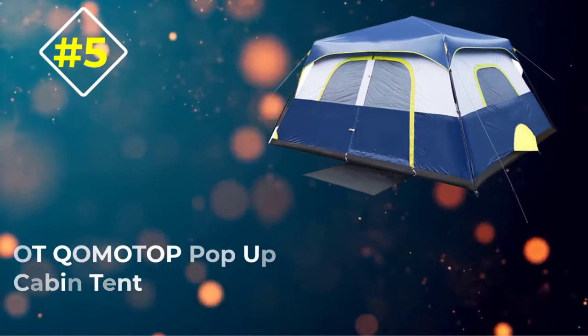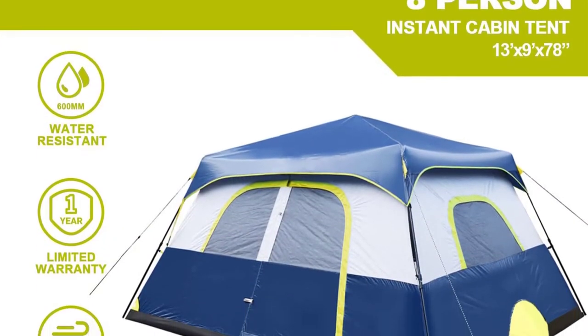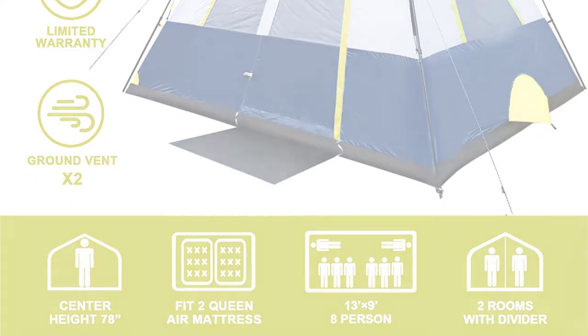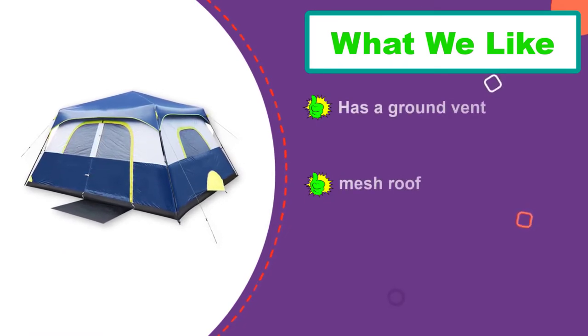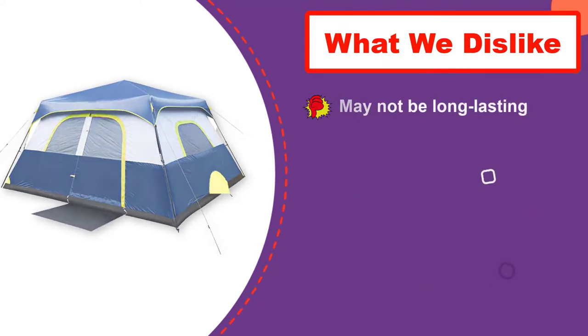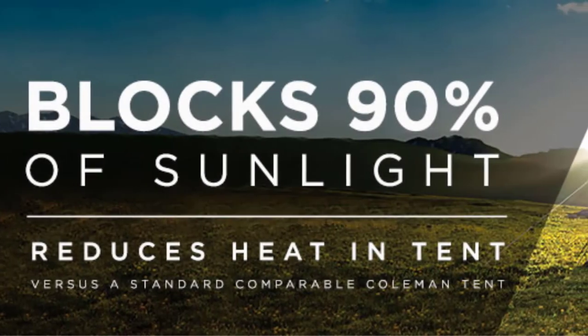Number five: OT Komotop Pop-Up Cabin Tent. According to the manufacturer, it takes 60 seconds to set up this cabin-style tent. It is spacious and can accommodate two mattresses and other camping accessories. The cabin tent is available in different sizes, suiting the needs of four, six, eight, and twelve persons.